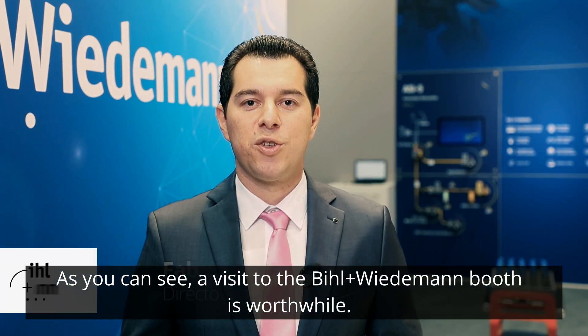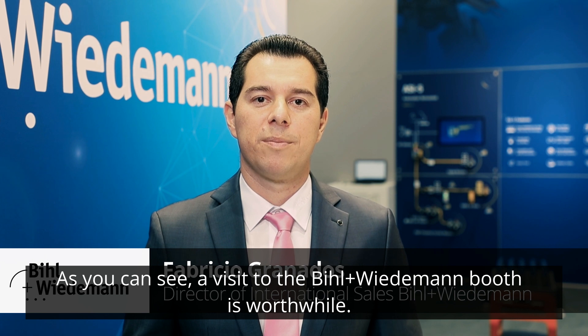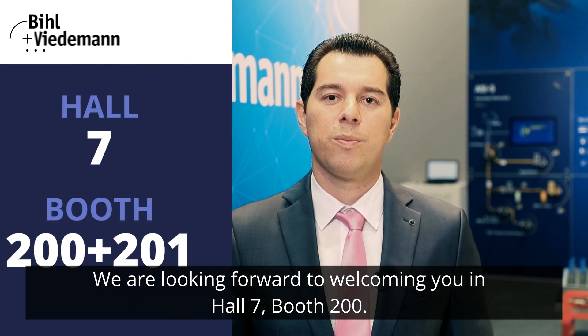As you can see, a visit to the Bihl+Wiedemann booth is worthwhile. We are looking forward to welcoming you in hall 7, booth 200.